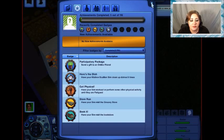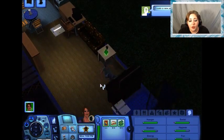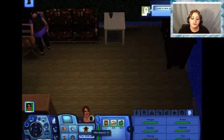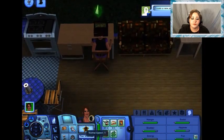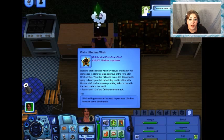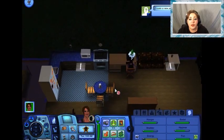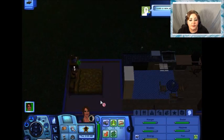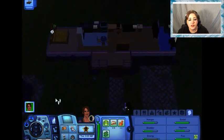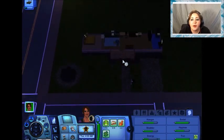I unlocked the 'Here's the Dish' Achievement and earned a badge — have your kitchen scullion sim clean up dishes five times. Cool! I must be that clumsy. So we want to make sure she's having fun, so we're going to have her play the game. Then we're going to go to bed because her energy is super low — she went to bed early last night. I don't know how she's ever going to talk to a supernatural if she sleeps at night.